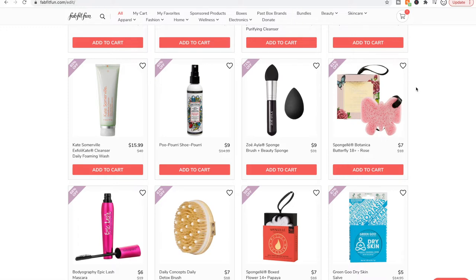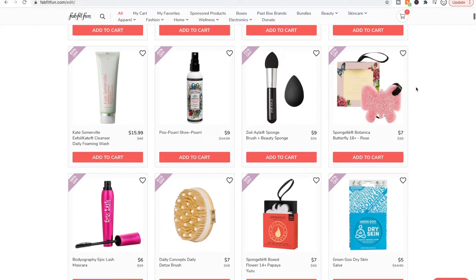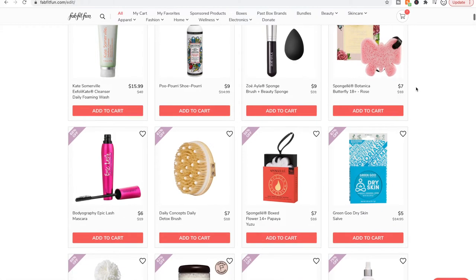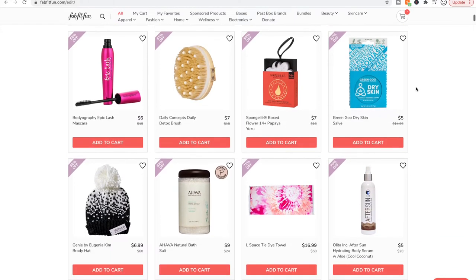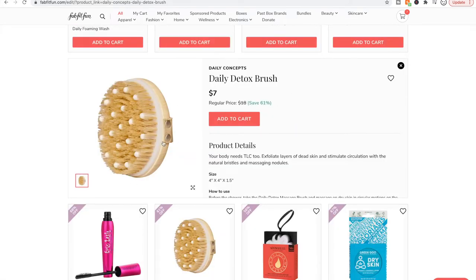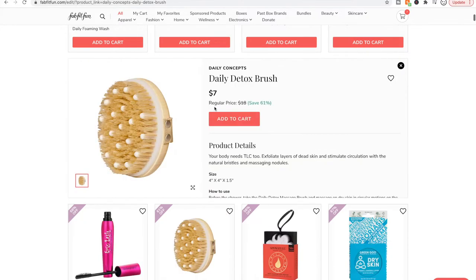Living Proof is an example of a cruelty-free brand owned by Unilever, which is not cruelty free. I am a sucker for a lot of Living Proof products so I do tend to use some of their stuff. Daily Concept makes decent body tools — not fantastic but a good price, probably on par with what you'd find at TJ Maxx.